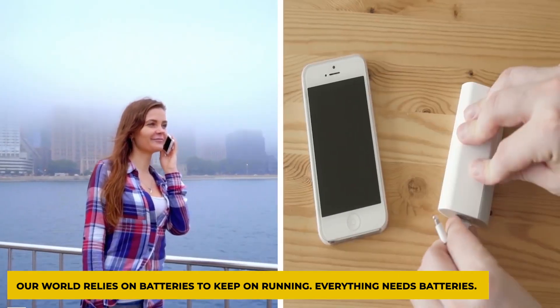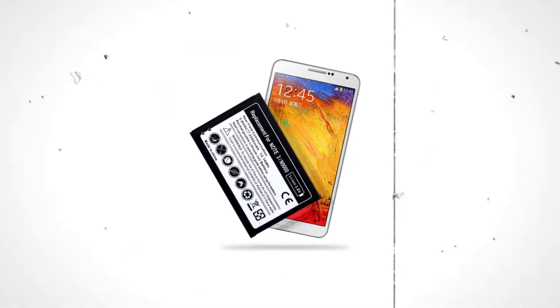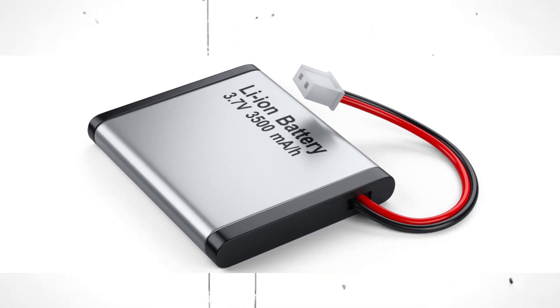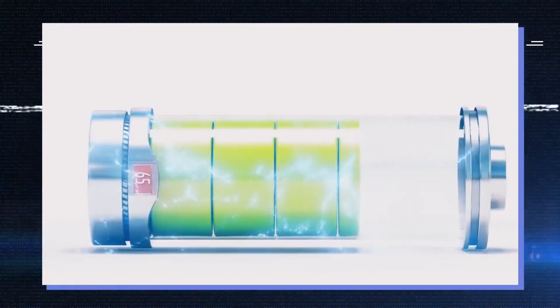Our world relies on batteries to keep on running. Everything needs batteries. Mostly, lithium-ion batteries are used — you are using your cell phone with a lithium battery inside. Lithium-ion batteries are very common, but they have their own limits. They are expensive, their lifespan is short, and it reduces even if they are in use or not. We need better batteries.